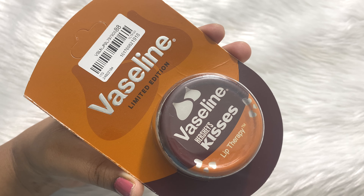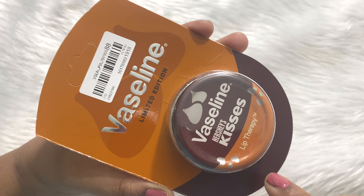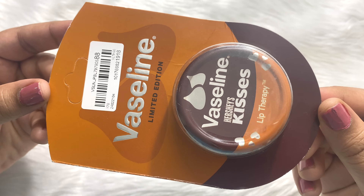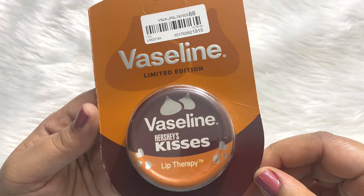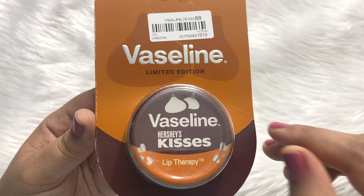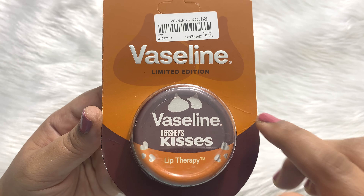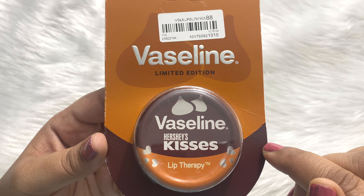This Vaseline and Hershey's Kisses limited edition lip therapy lip balm comes in an outer cardboard packaging, and you can see it has a very chocolatey theme running all over. This product is a Myntra exclusive — you get this only on Myntra, it is not available anywhere else. So if you want this, just order it now.